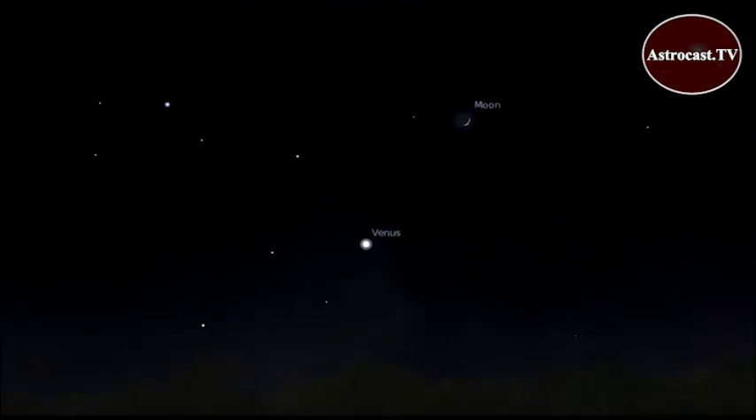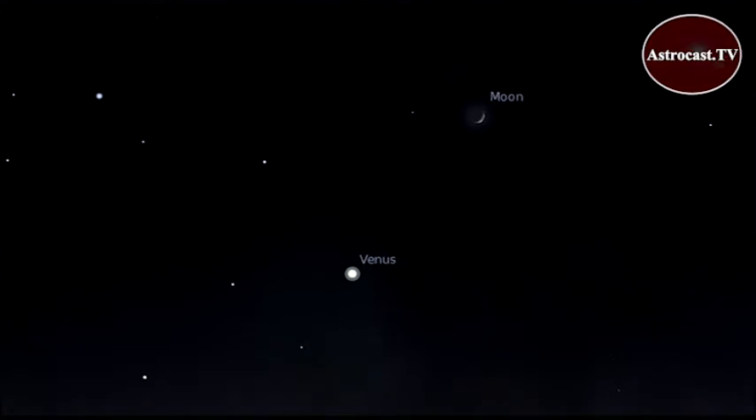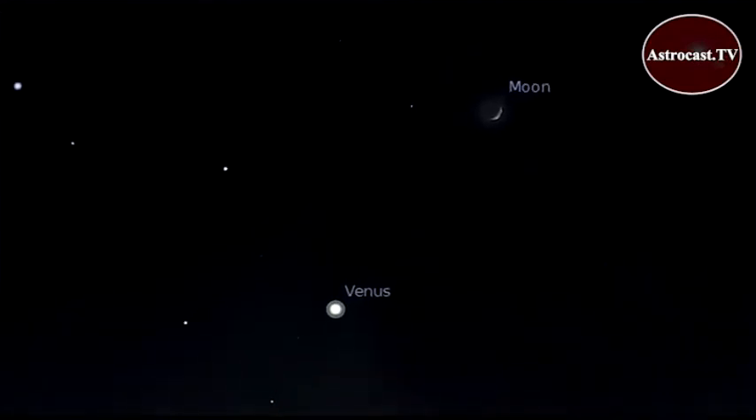On November evenings after sunset and as the sky darkens, look for the planet Venus. On November 6th, the crescent moon appears close to Venus.